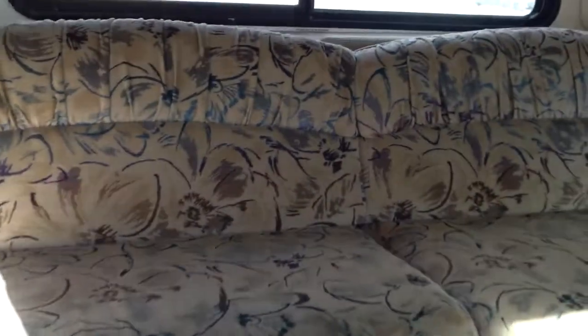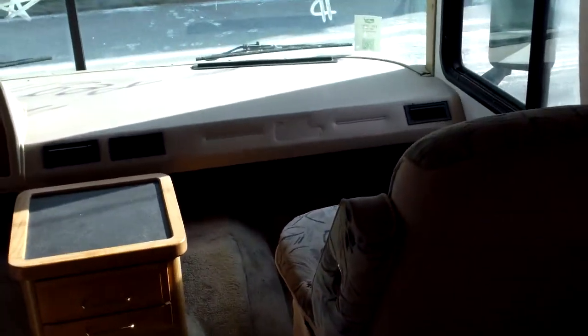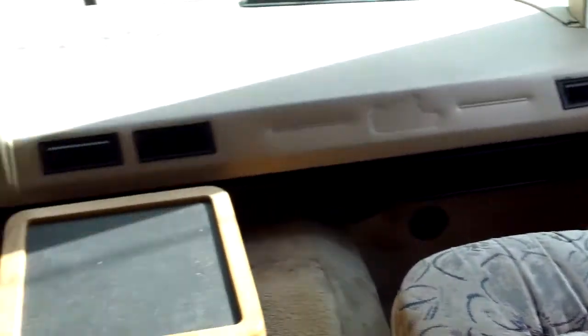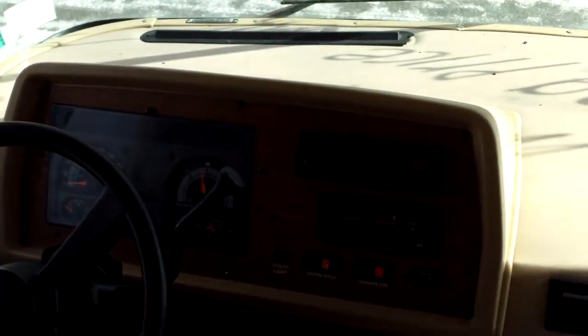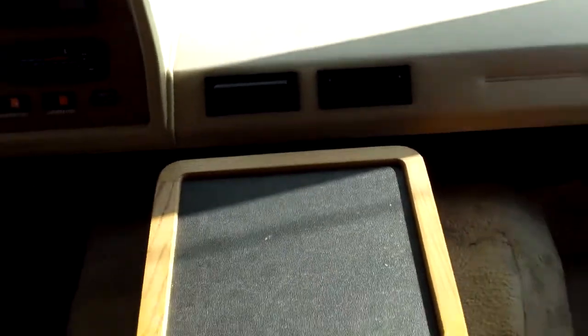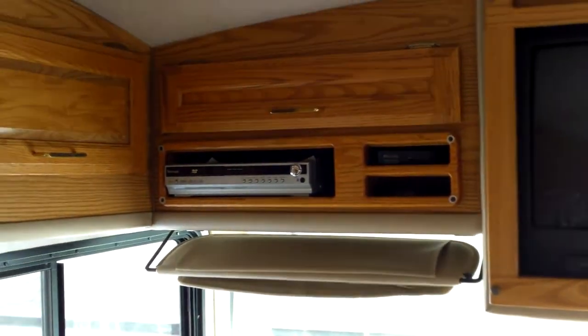We walk in right to the couch here — good-sized couch that should make into a bed as well. We'll go up to the cockpit here. We've got the passenger seat, which gives you great comfortability going down the road, and the driver's seat. We've got the great dash panels here as well. You can turn the generator on from the front dash. Nice Chevy chassis. It does have a TV in it and a DVD player as well. A lot of good storage up over there as well.